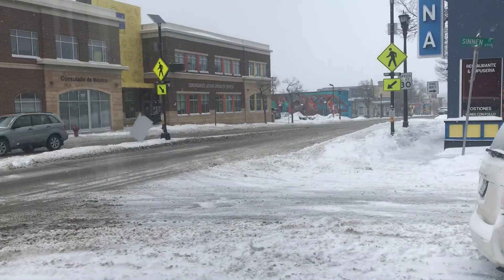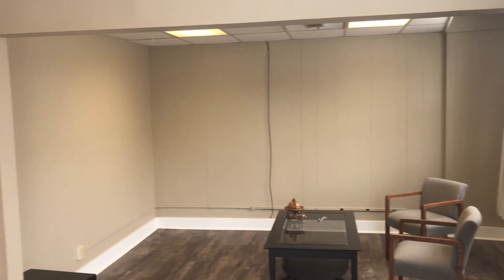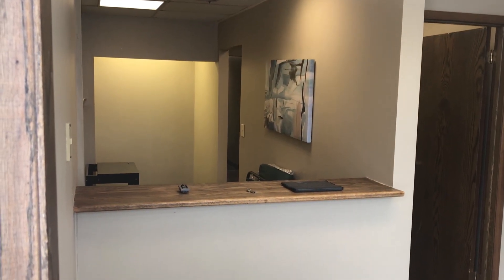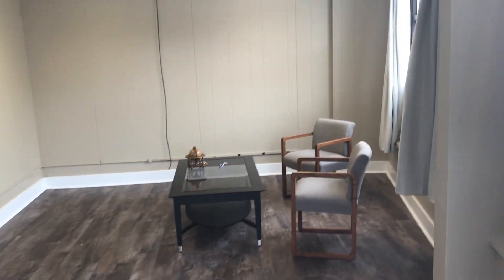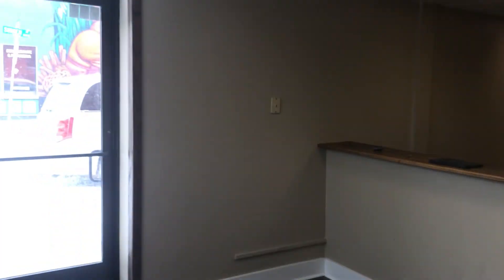We have a great opportunity at 796 East 7th Street. This is a commercial unit. Got a little front desk here, lobby. Lots of traffic on East 7th Street here too. This is the front door.